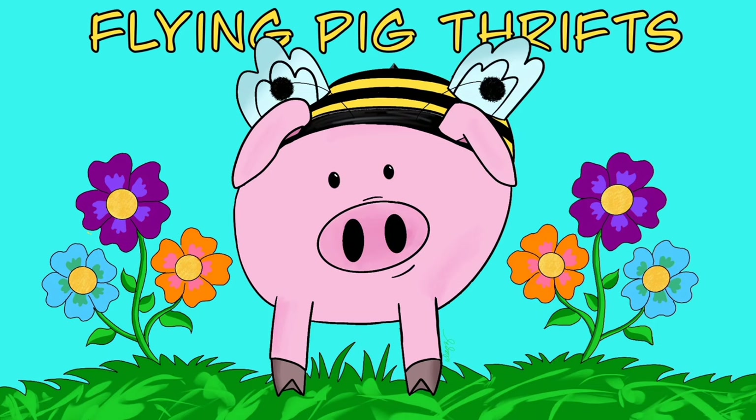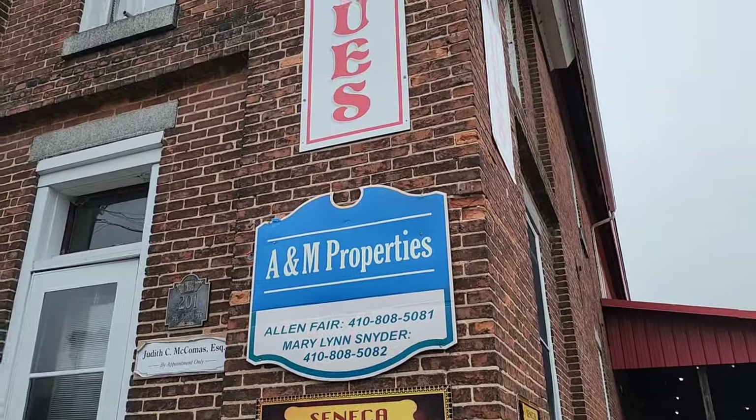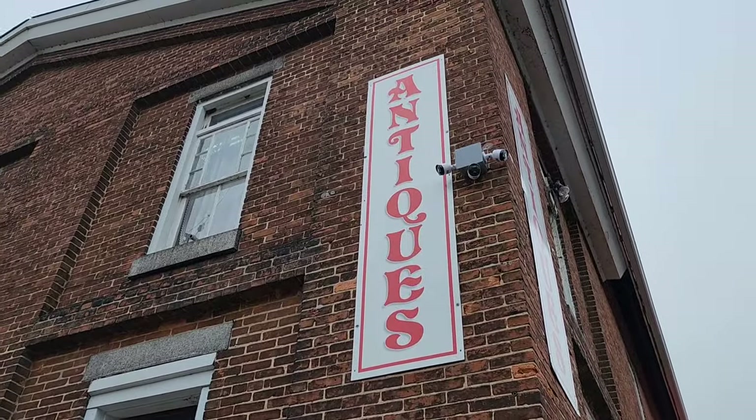Hi there! Today I'm going to take you to Havre de Grace, Maryland and we are going to explore Seneca Cannery and Teakmill together. Enjoy!